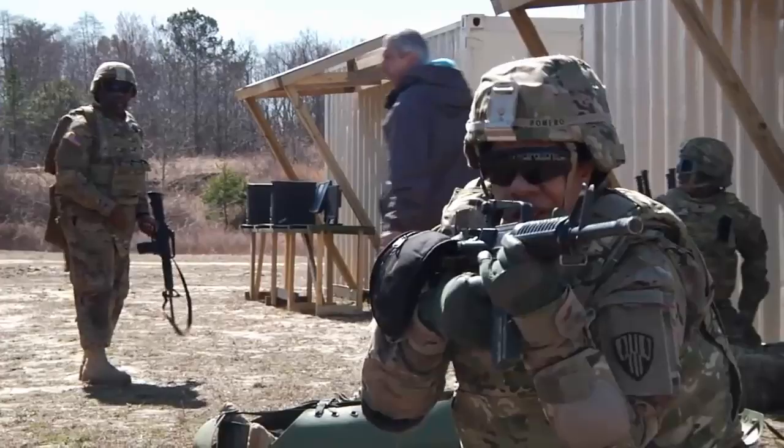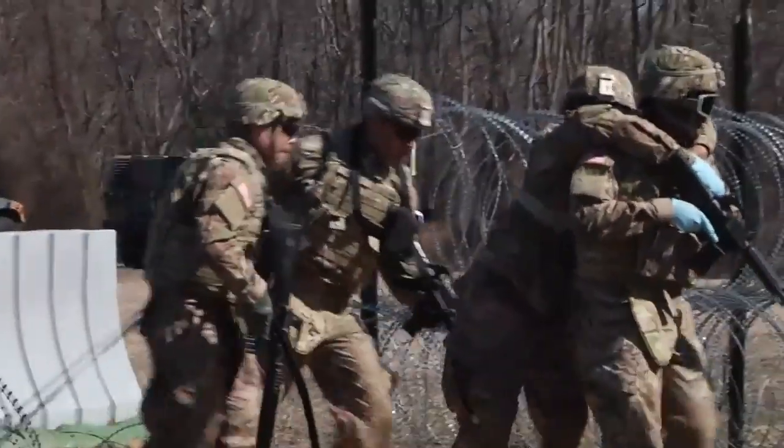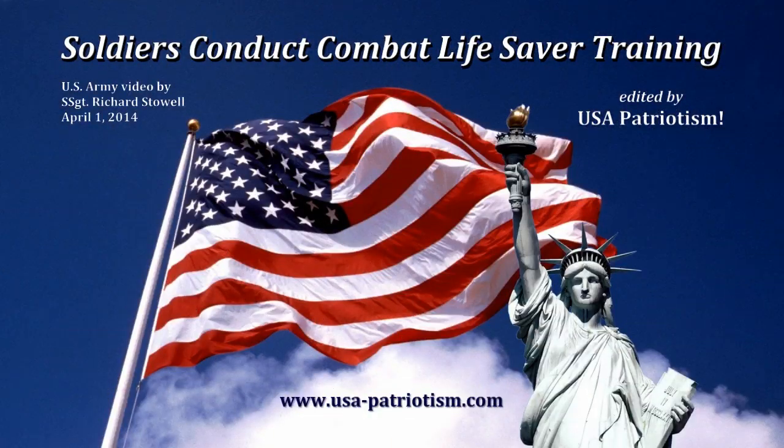Reporting from Joint Base McGuire-Dix Lakehurst, I'm Army Staff Sergeant Rich Stowell, 128th MPAD, Utah Army National Guard.